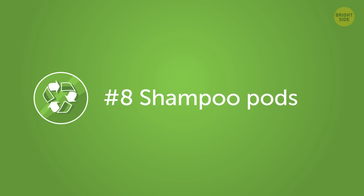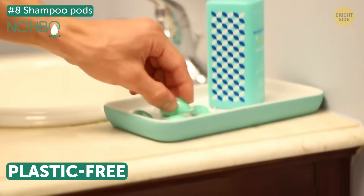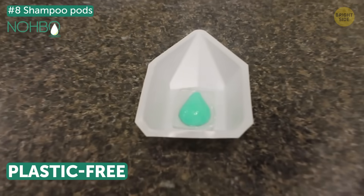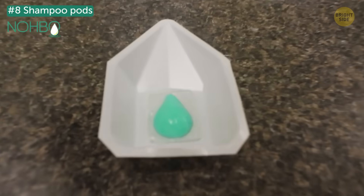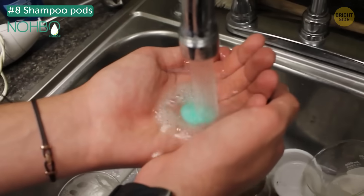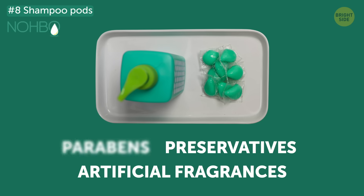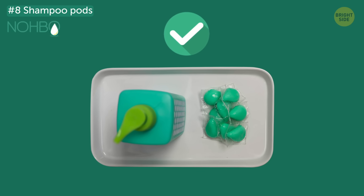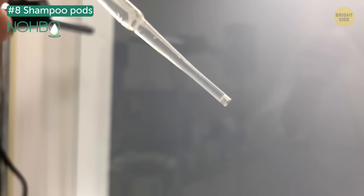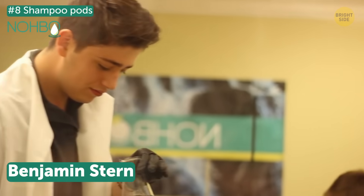Number 8: Shampoo pods. These shampoo pods are plastic-free and come in a soluble form that contains enough product to wash hair of any length and simply melts in water. These single-serve pods can also hold conditioner, body wash, and shaving cream. All of them are free of parabens, preservatives, or artificial fragrances. The bright mind behind this creation? Benjamin Stern came up with the idea when he was just 14 years old.